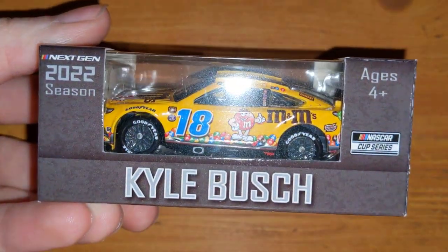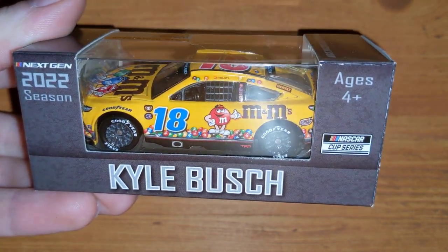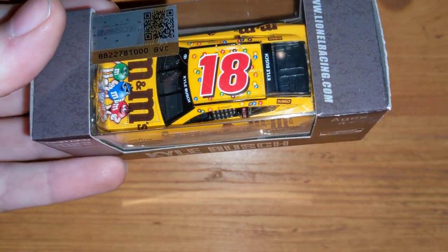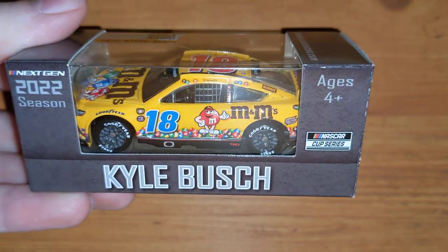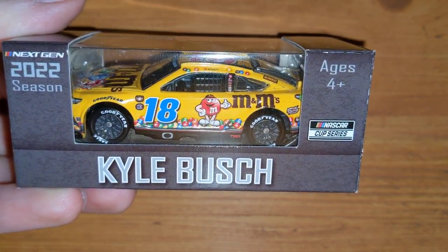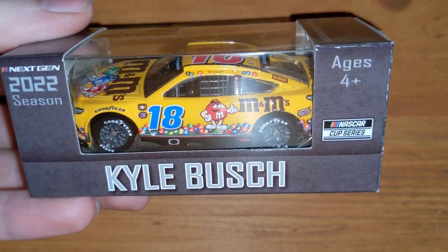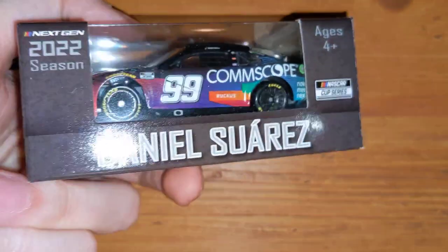Here's something we're not going to see for a long time, if ever again — M&M's on the 18. M&M's and Mars candy officially left NASCAR; they are gone after sponsoring it pretty much the entire time I've grown up watching it. Here's the Darlington throwback Kyle Busch M&M's car — the final M&M's car to be made. This came out after his Bristol Dirt win, so this is it: the last M&M's 18 car.